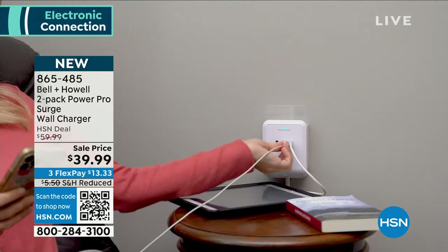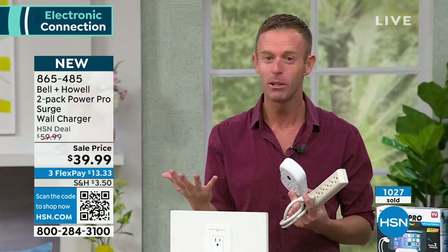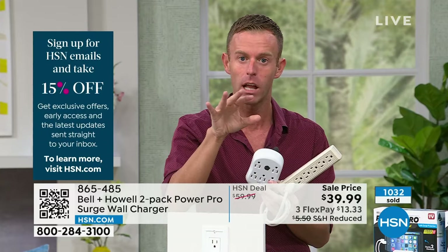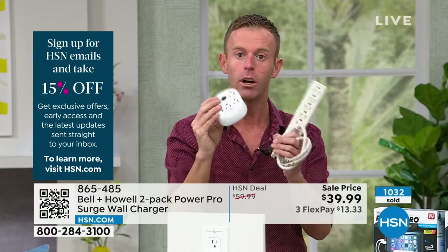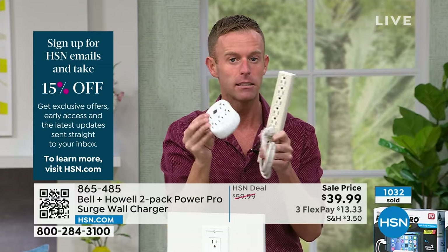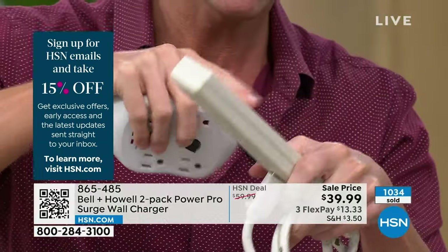Surge protection is very important. I feel like I've been educating America for years — I'm like the ambassador of surge protection. Technology should all have surge protection, but unfortunately it does not. Winter is a big time you need it: when snow falls on power lines and you get that flicker of lights, and when the lights come back on, that's a surge of power. Surge protection built into devices runs out — it only lasts five years.